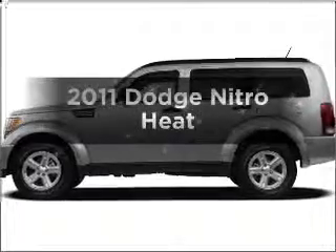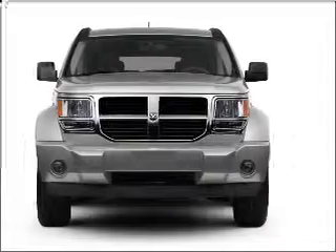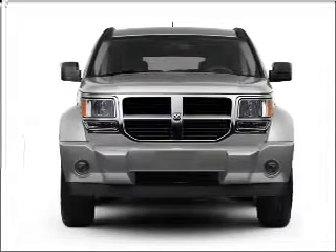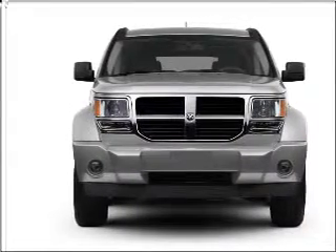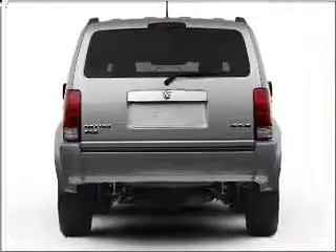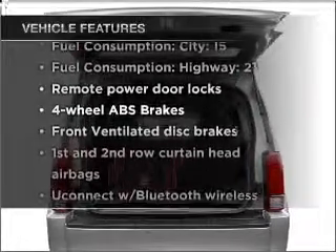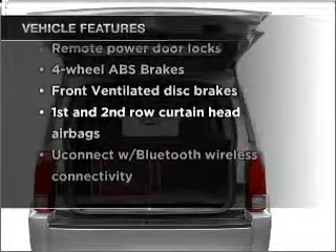Get noticed in this 2011 Dodge Nitro. If you're looking for an automobile with great attributes, look no further. With a solid six-cylinder engine that responds smoothly to its automatic transmission, anti-lock brakes help you bring your vehicle to a safe stop. And with these notable features, you won't want to miss out on the opportunity to own this amazing vehicle.